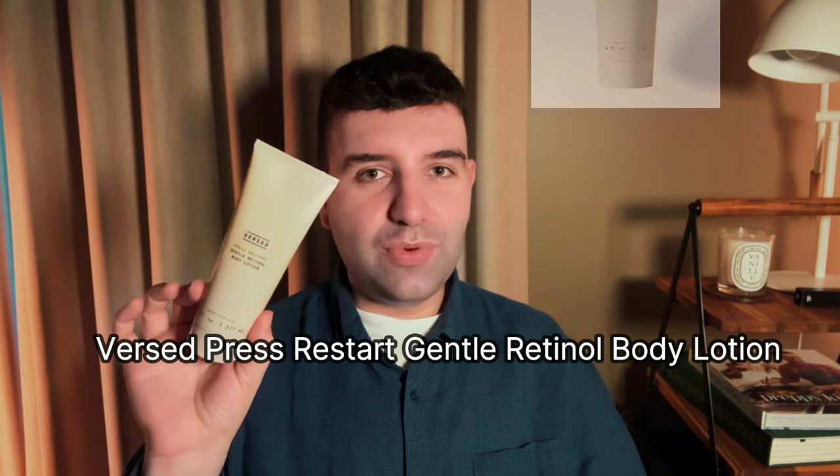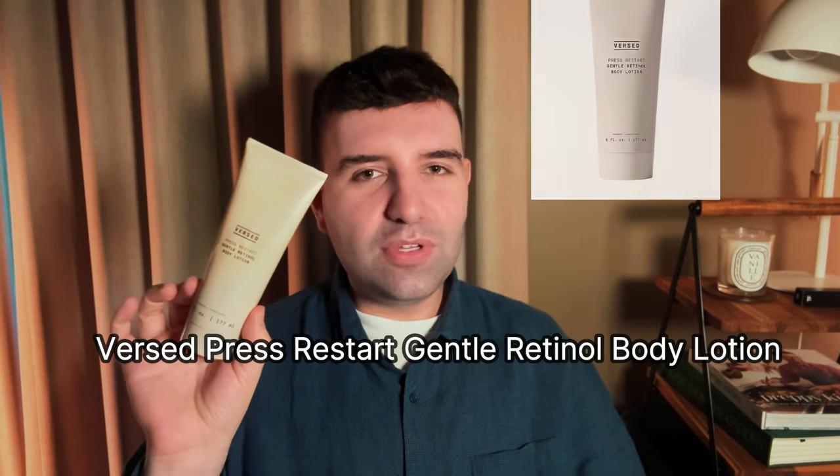I'll start with the Versed Gentle Retinol Body Lotion. This was just okay — I did finish the tube, but I had a lot of issues with it soaping. If you're not aware of what soaping is, it's basically when you apply a serum or moisturizer and it turns white on your skin and feels like it won't absorb, or at least takes a long time to absorb. That happened very obviously and heavily with this product, which is the main reason I wouldn't repurchase.